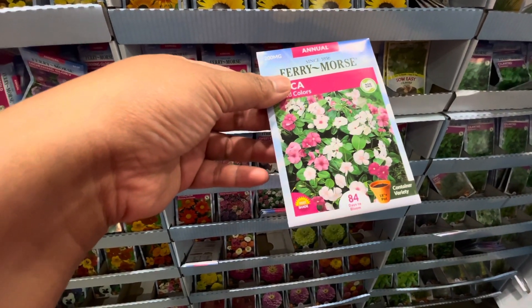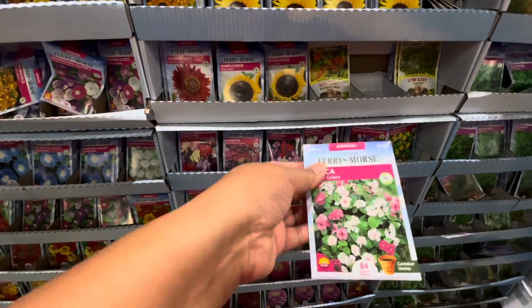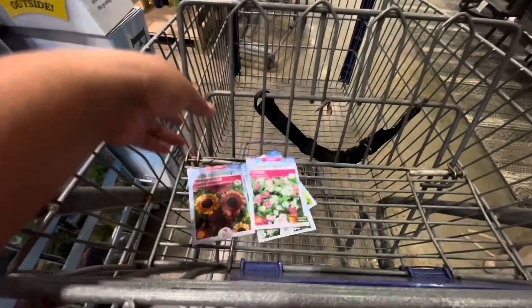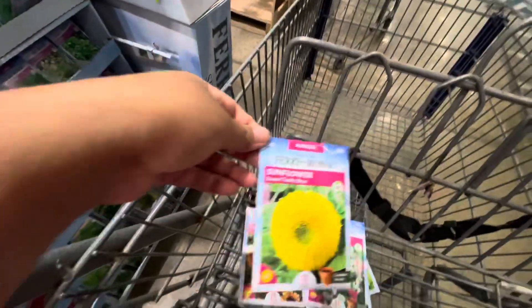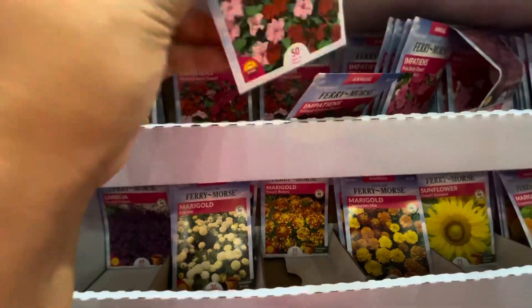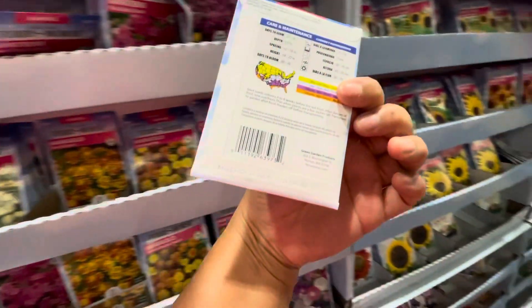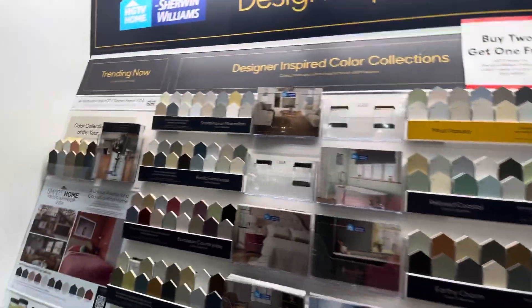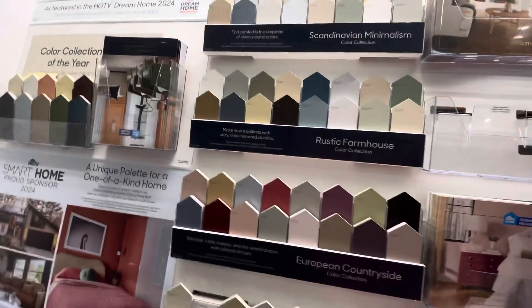I'm determined to start all my flowers from seed, so I got this vinca, but so far none have come up yet, so I might end up buying plants at the store. I also grabbed this teddy bear sunflower — they look so cute — and also impatiens. My impatiens did really well last year, so I'm gonna plant them again this year.